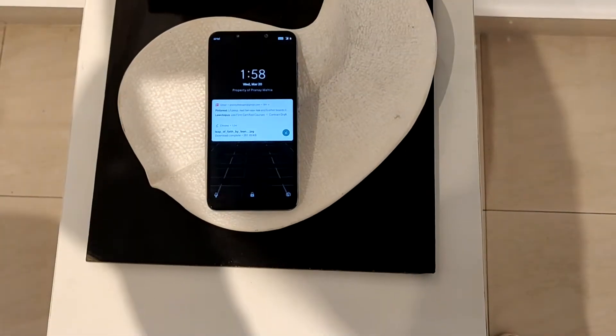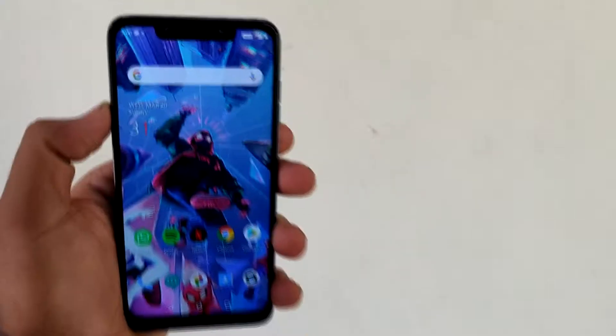Thanks to Pranimaita, we have got a POCO F1 in the house today. It does have an ugly notch though.